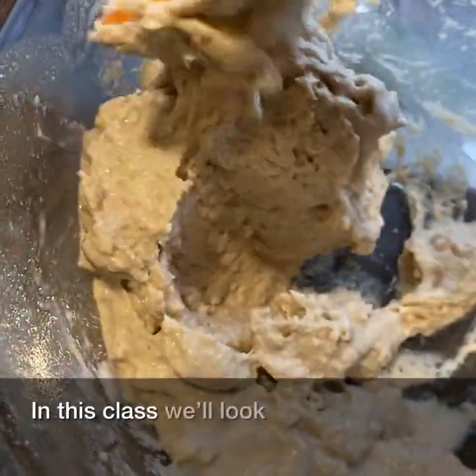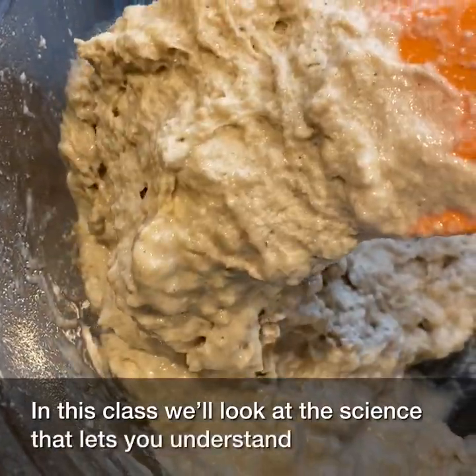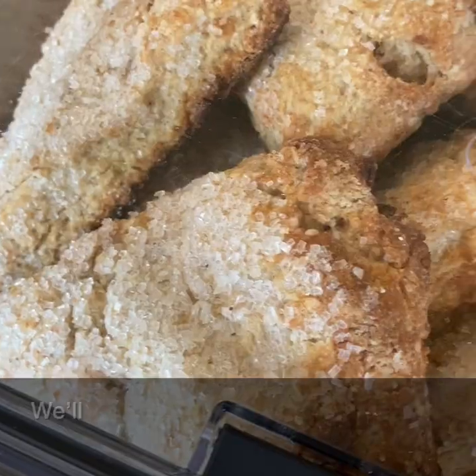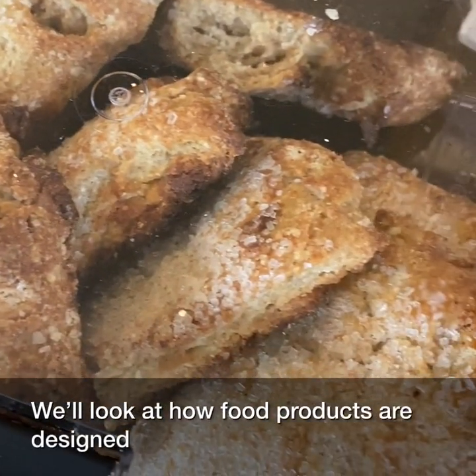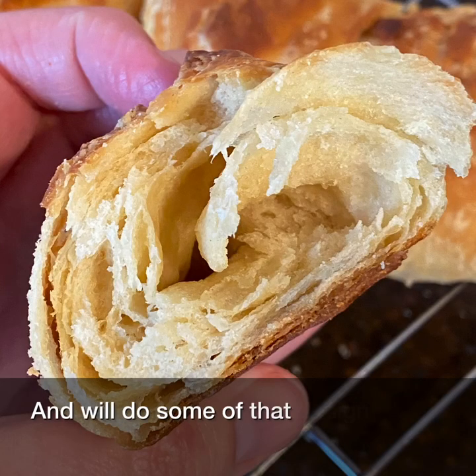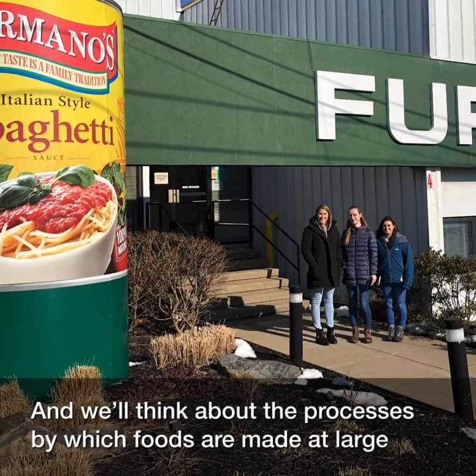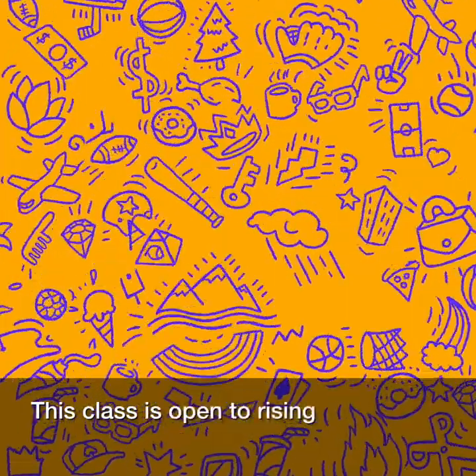In this class, we'll look at the science that lets you understand food products, and as a lab science, we'll do some of that science ourselves. We'll look at how food products are designed, and we'll do some of that design ourselves, and we'll think about the processes by which foods are made at large scale.